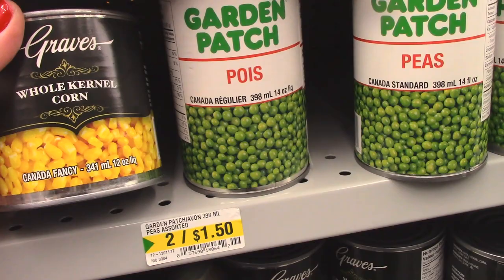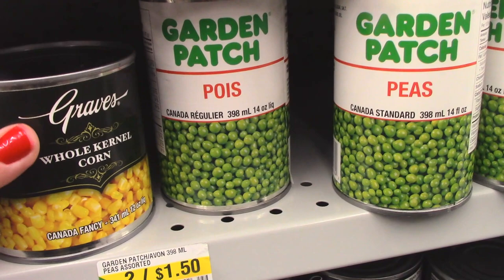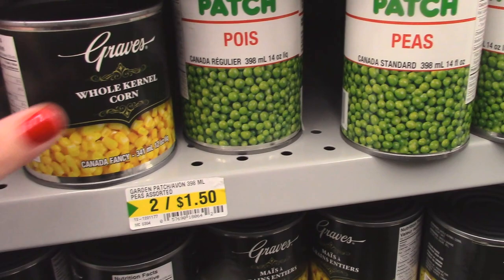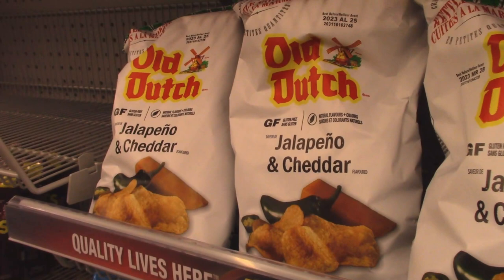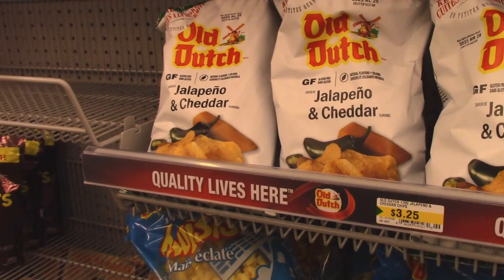Here's another great buy — canned vegetables, two for $1.50, and these are a product of Canada, which is really good. The equivalent Great Value brand at Walmart is $1.27 for one, so two for $1.50 is a better deal, and I'm going to grab a few for my pantry. It also looks like the dollar store is the best place to get salty snacks — these are $3.25, a full dollar less than Walmart. Still the best place to grab your junk food.